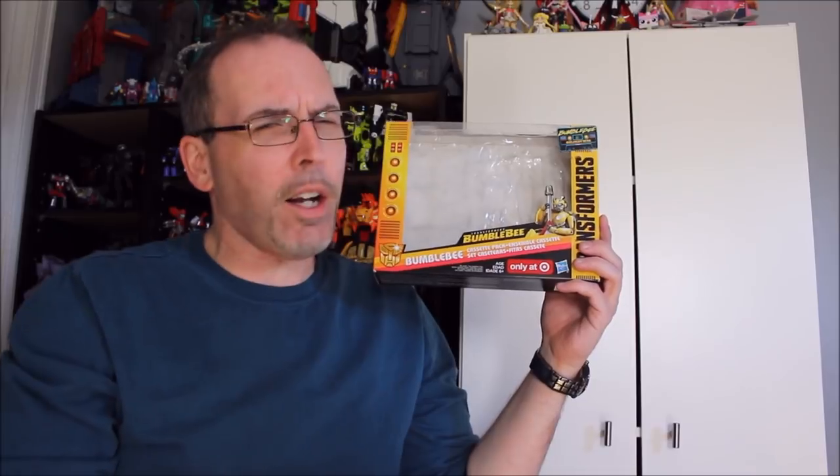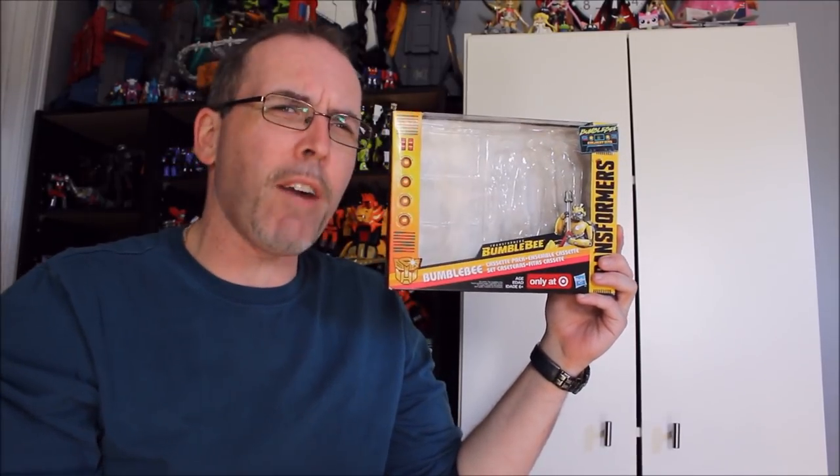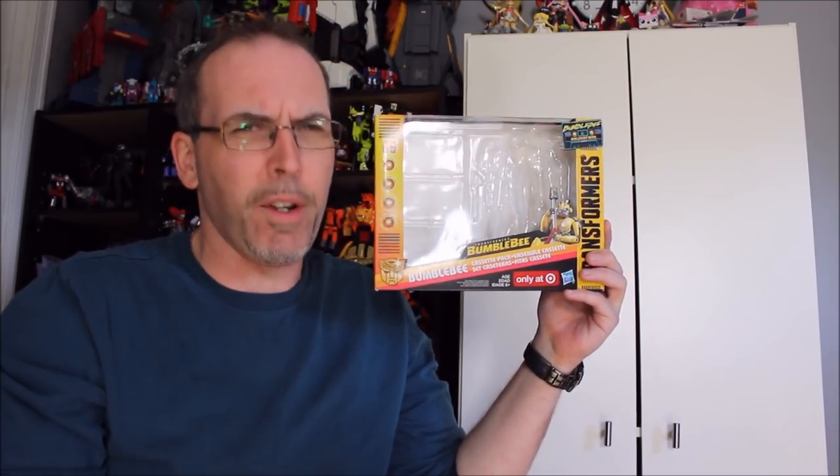A big hello and welcome back to the channel. I hope you're having a dandy day, week, month, or year — whatever works for you. We're going to look at this today: it is the Target-exclusive Bumblebee Greatest Hits Cassette Pack, and it's going to be our focus in the latest GotBot True review.